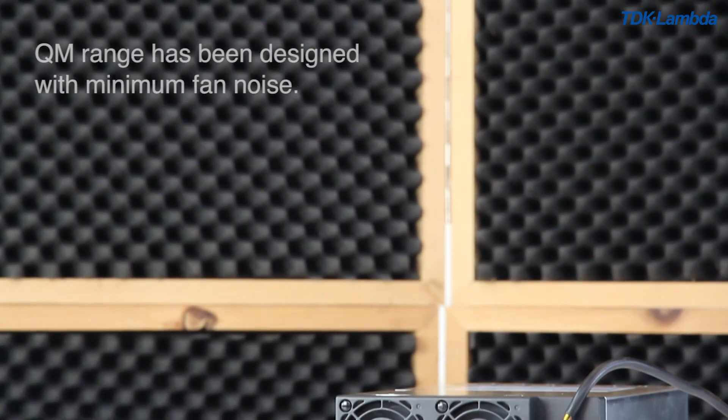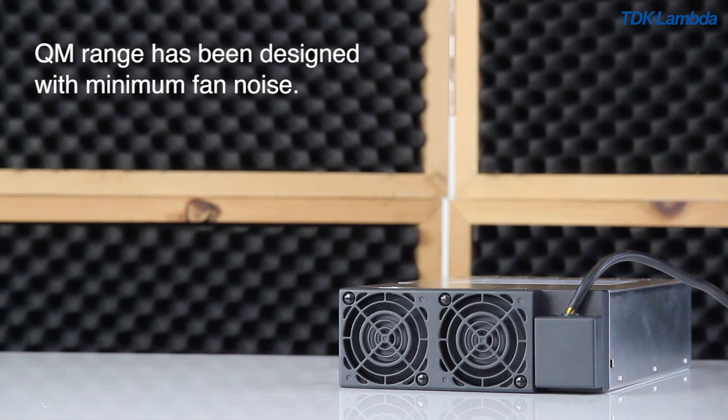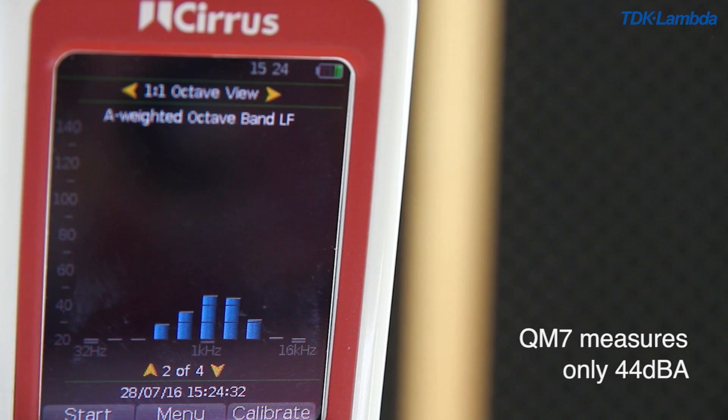Minimal audible noise is extremely important to enhance the user and patient experience of the end system. To help with this, the QM range has been designed with minimum fan noise. Efficiency improvements, the use of temperature controlled fans, and other design improvements enable QM to measure only 44 dBA.